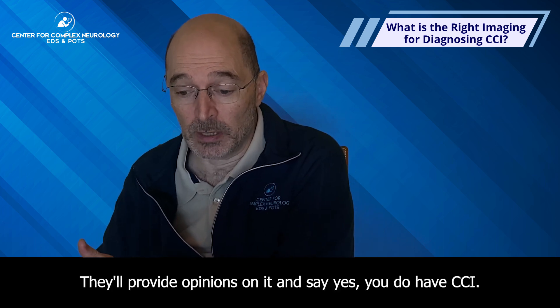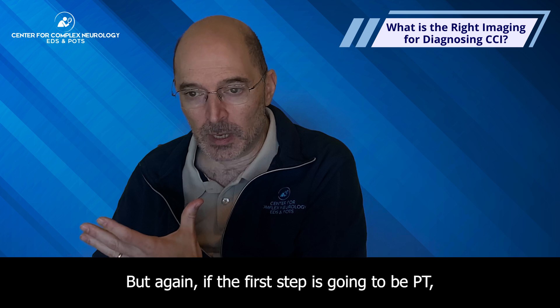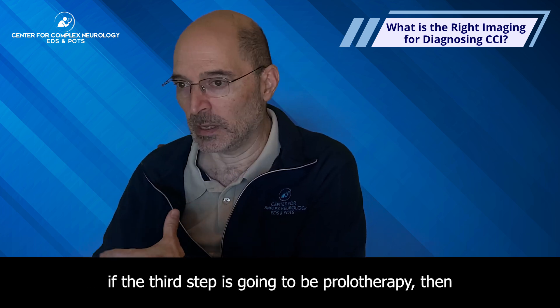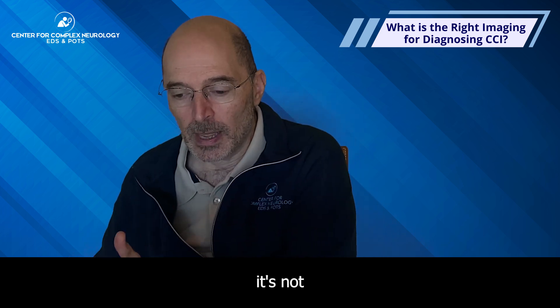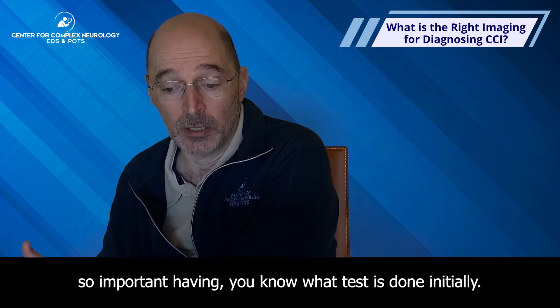Surgeons will provide opinions and say yes, you do have CCI. But if the first step is PT, the second step is a different type of PT, and the third step is prolotherapy, then it's not so important which test is done initially.